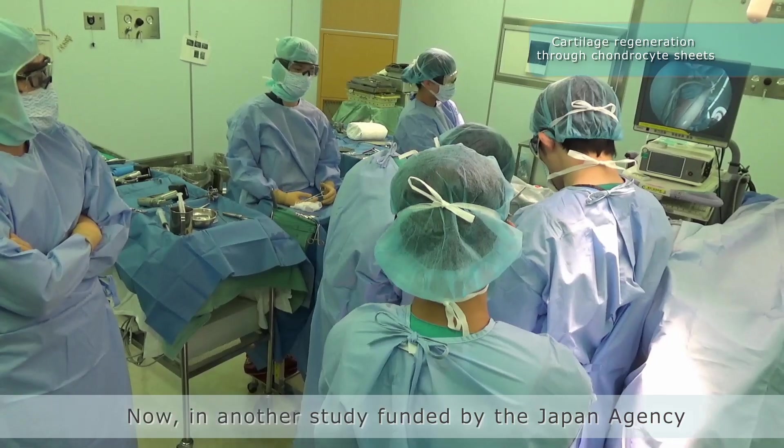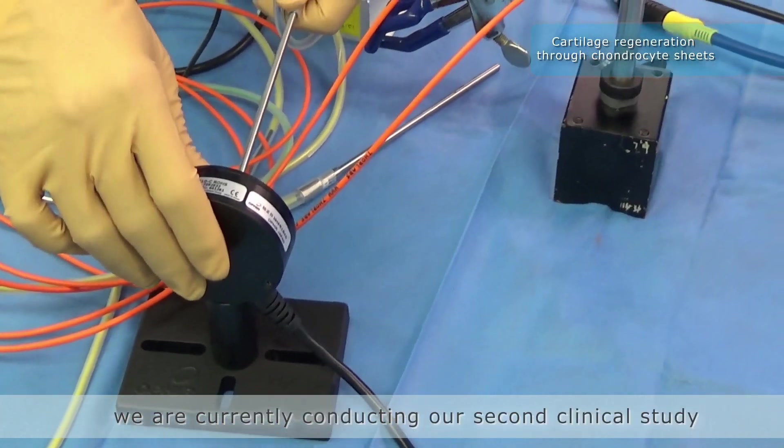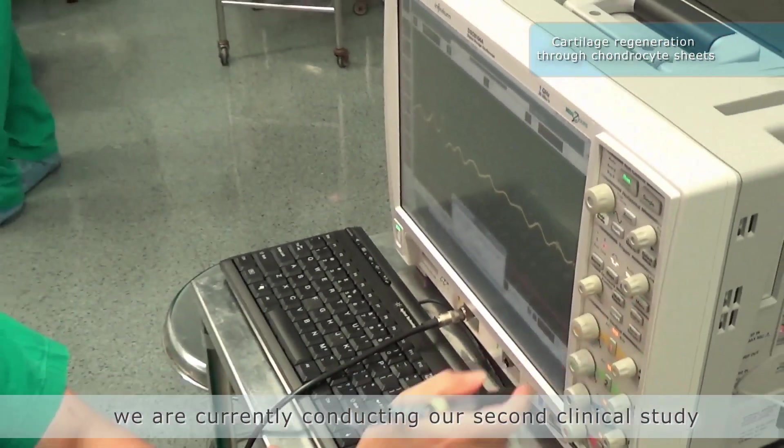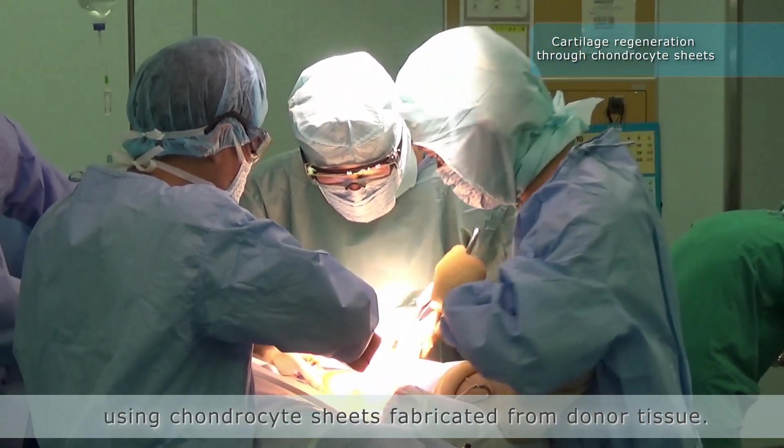Now, in another study funded by the Japan Agency for Medical Research and Development, we are currently conducting our second clinical study using chondrocyte sheets fabricated from donor tissue.